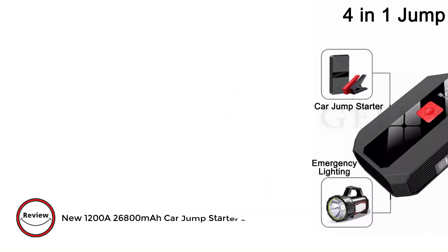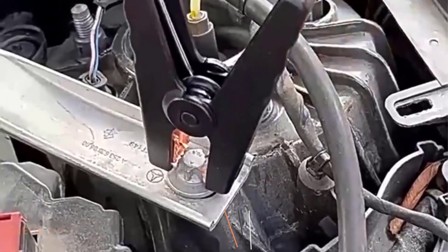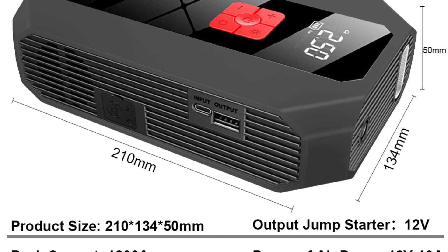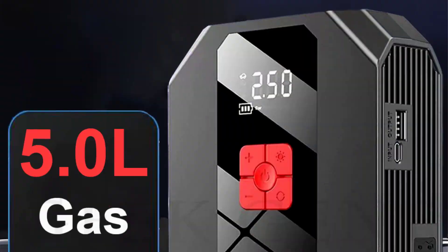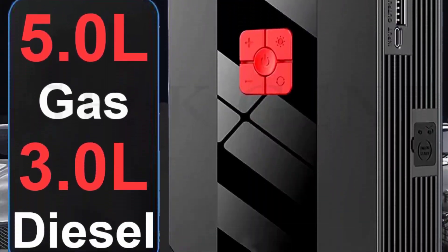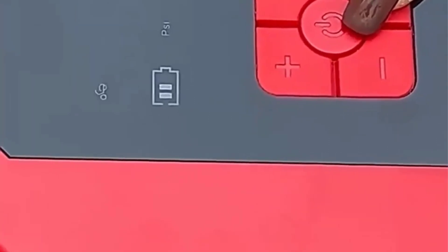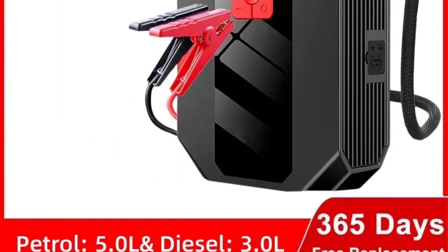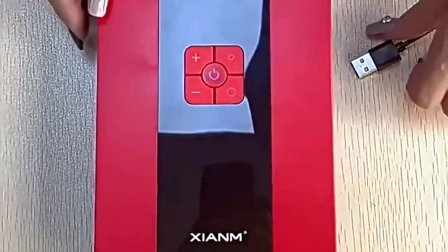Number 3: New 1200A 26800MA Car Jump Starter 4-in-1 Pump Air Compressor. Introducing the GGJS 16E, a versatile 4-in-1 powerhouse that combines cutting-edge technology with practical design. Weighing just 800 grams, this compact device packs a punch with a 26,800MA battery capacity and an impressive 1200A peak current, providing reliable 12V car jump-starting whenever you need it. The built-in air compressor with 150 PSI rated pressure ensures you're always prepared for low tire pressure situations. Equipped with a digital tire inflator and a 12V 10A air pump, this device is also a handy power bank with a 5V/1A USB output. The GGJS 16E boasts a durable build, operating flawlessly in temperatures from minus 20 to 60 degrees, promising a cycle life exceeding 3,000 times. Don't miss out on this compact yet robust solution for all your on-the-go power needs.